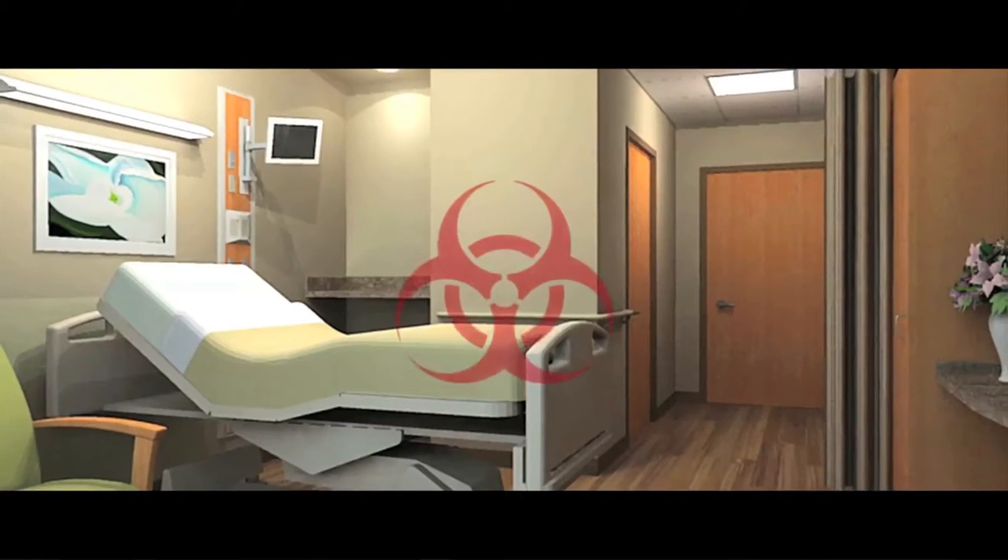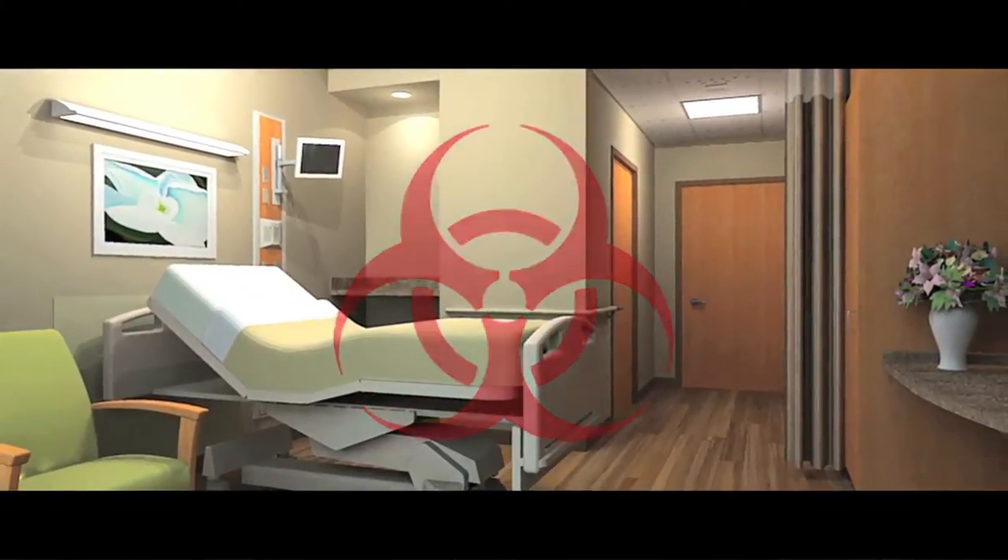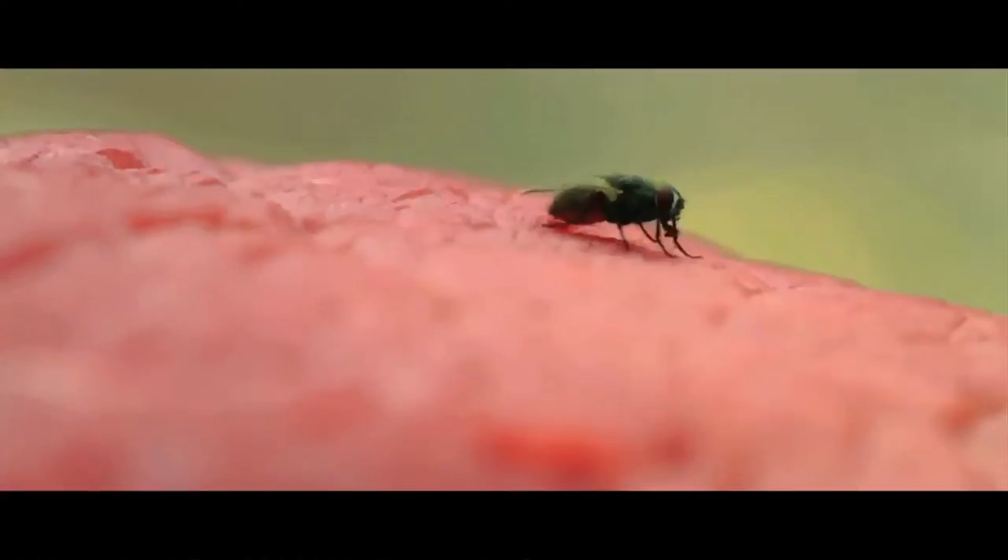Houseflies trapped within a hospital have higher bacterial counts and carry more pathogens. Their hairy legs are heat and odor sensors. Once they find their food source, they land on it.